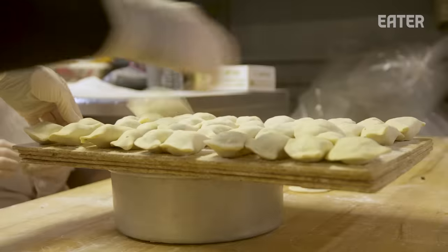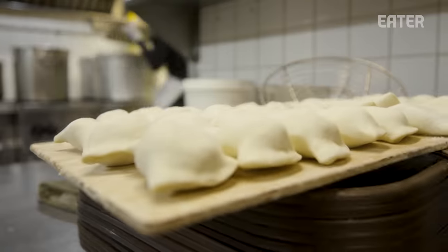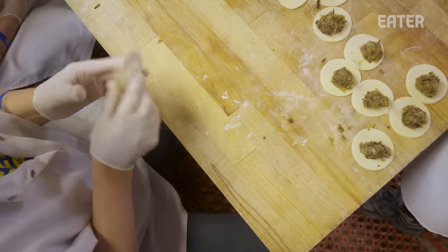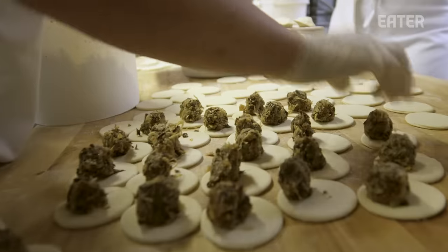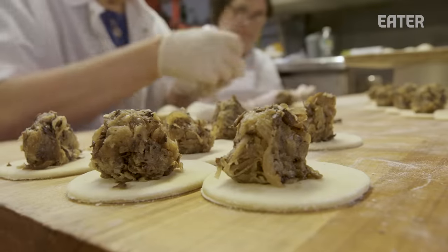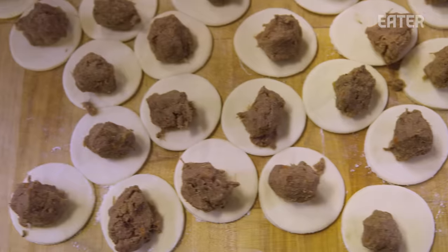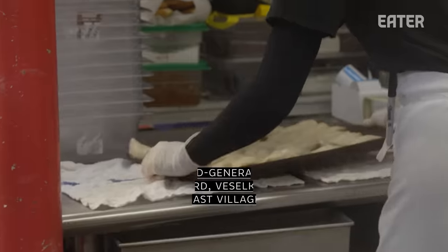One of our staples here is our homemade pierogi, or what we call vareniki in Ukrainian. Every day we start here at 8 a.m. Our team of six ladies who make the pierogies come in and start their prep of the dough and their fillings. The rest of the team joins by 9 or 10, and we produce on average between 2,000 and 3,000 per day, with up to 4,000 or 5,000 on weekends.